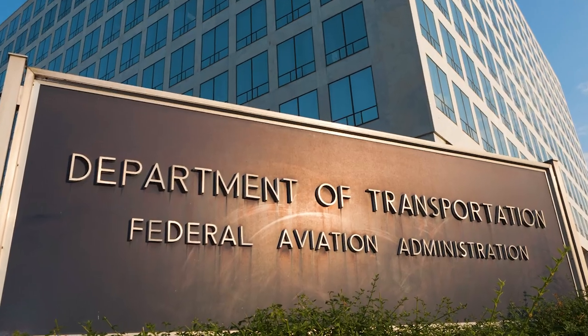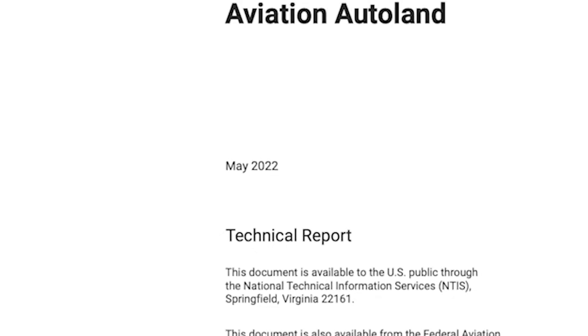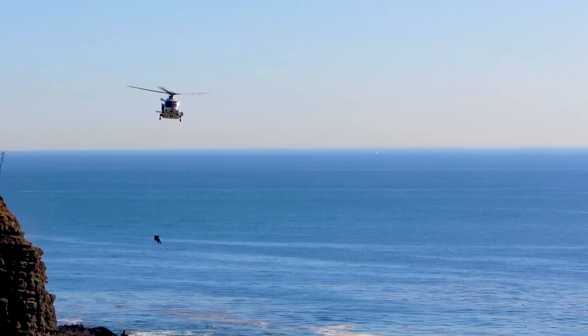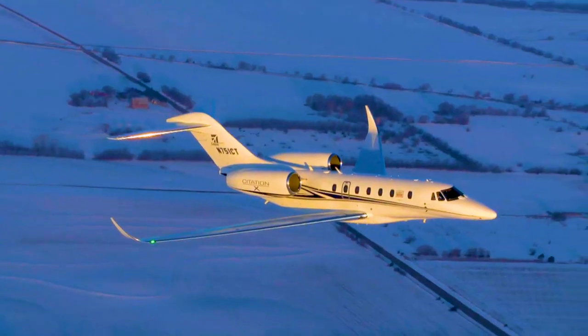Tadalion is partnering with the FAA and EASA to develop quality standards for AI certification. But aircraft operators will need approval for their own unique use cases.